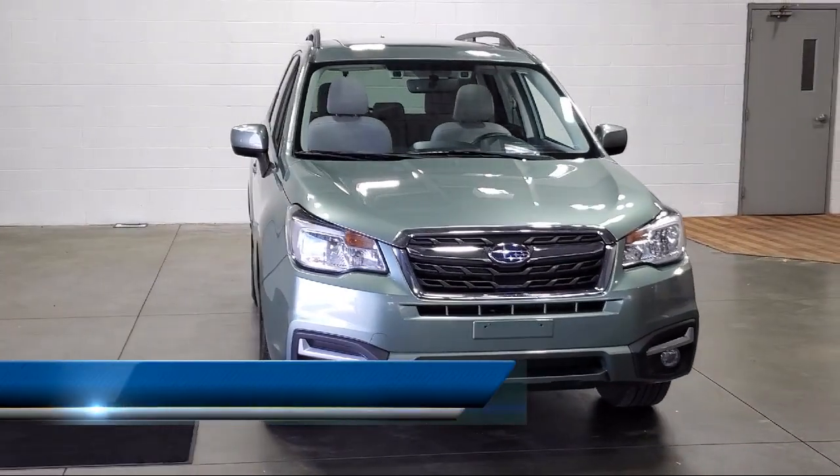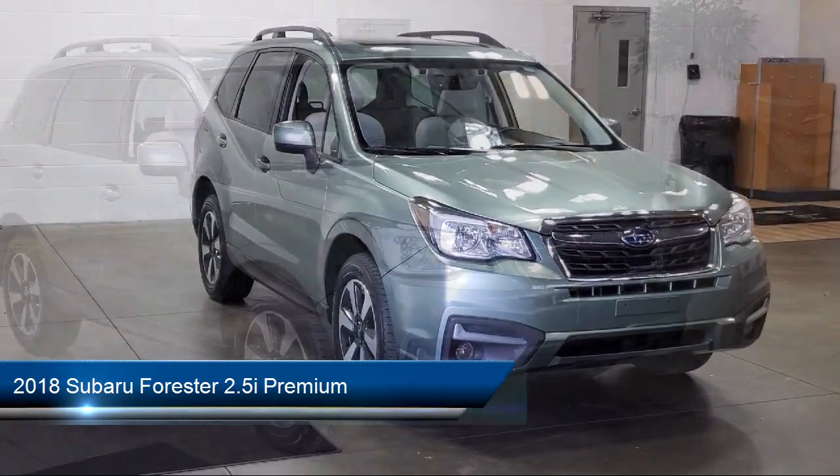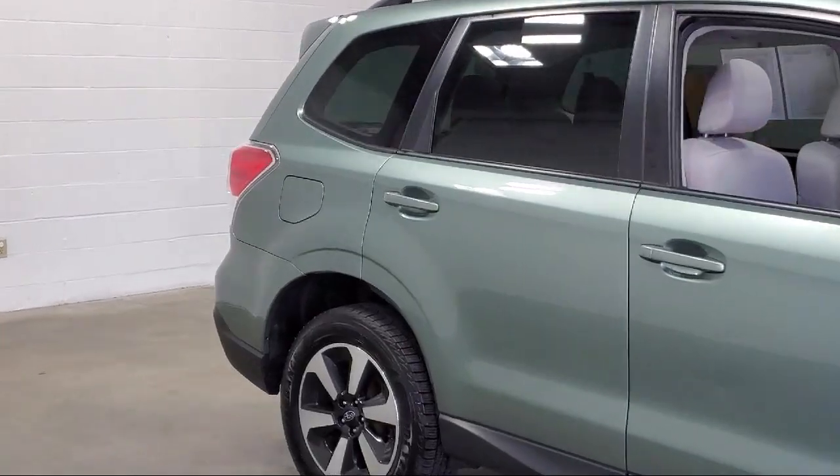It comes equipped with keyless entry, rear view camera, roof rack, Starlink emergency communication system, rear seat center armrest, and steering wheel controls.